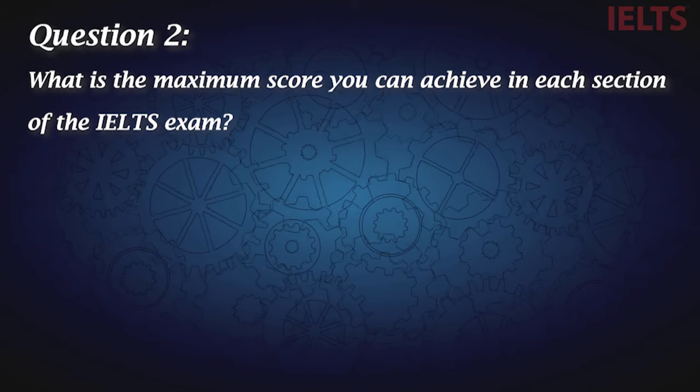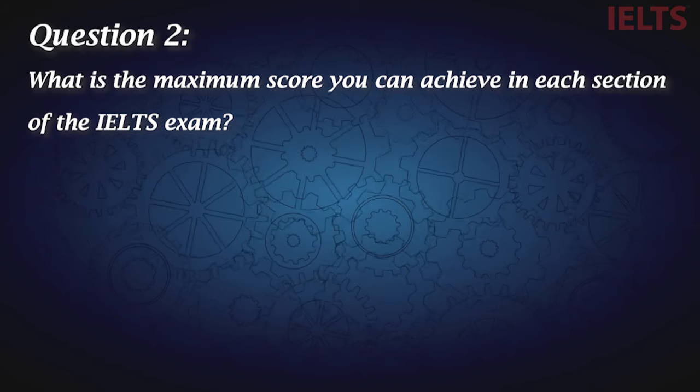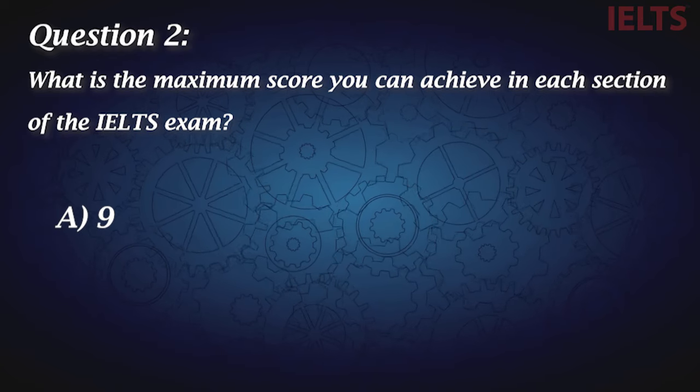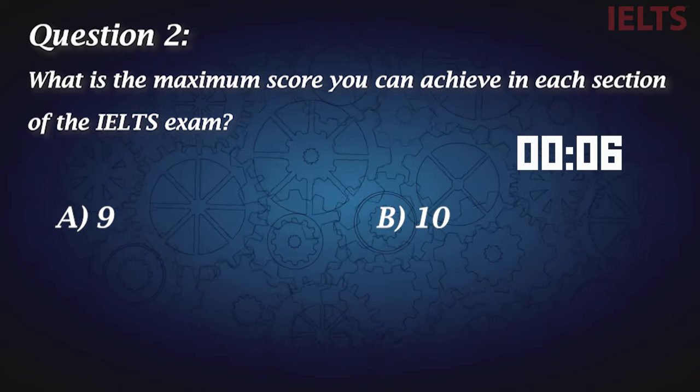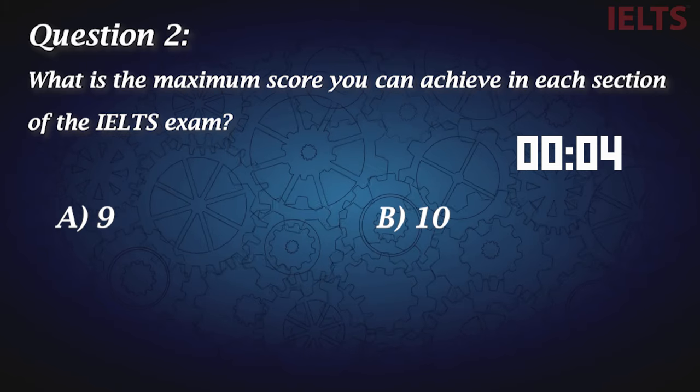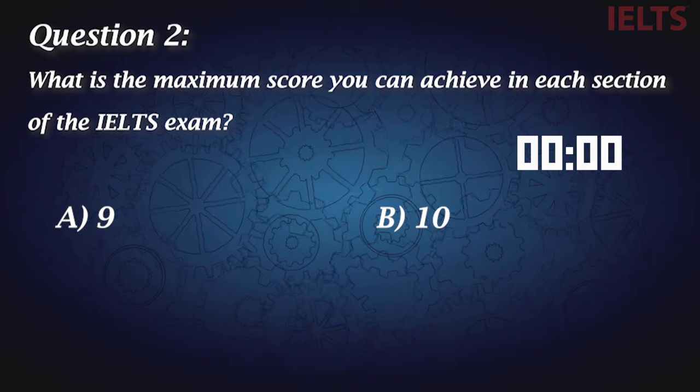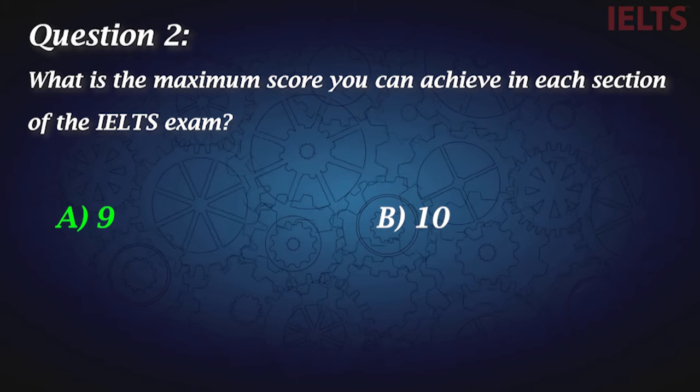Question two: What is the maximum score you can achieve in each section of the IELTS exam? A, nine. B, ten. The correct answer is nine.